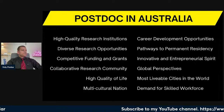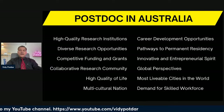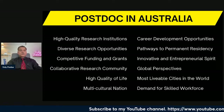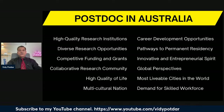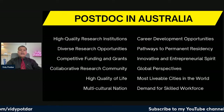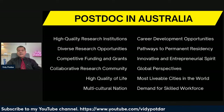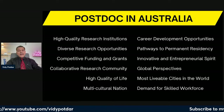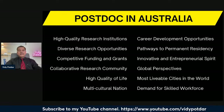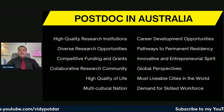There is opportunity to apply for competitive funding and grants while doing your postdoc as part of a team. You also have the opportunity to engage in collaborative research with Australia and Asia due to favorable time zones. The quality of life in Australia is exceptional — cities like Melbourne and Perth are regularly ranked in the top 5 or top 10 most livable cities in the world.